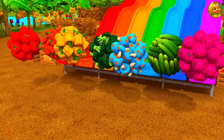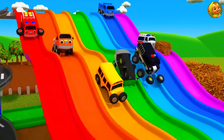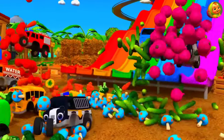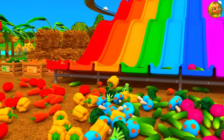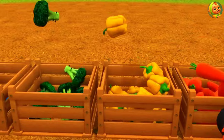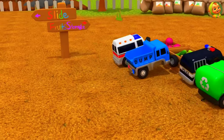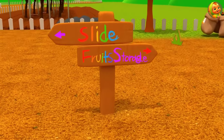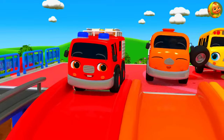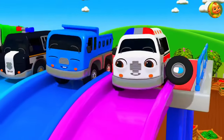Wow! Look at that! Go! Jump! Hooray! Let's move! What's that? I'm ready! Hello!